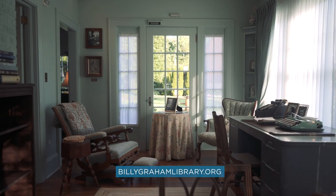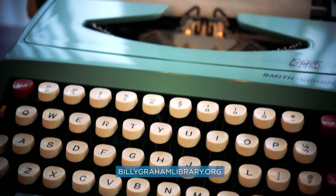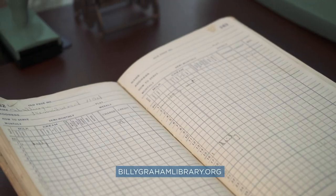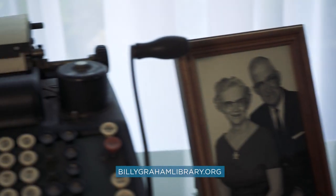This is the sunroom, which was mother Graham's favorite room in the house. This is where she did her daily work for the dairy farm — she took care of the bookkeeping and correspondence. Right here at this window we have her typewriter, and we have one of the original dairy logs that she used in the work she did here in the sunroom.